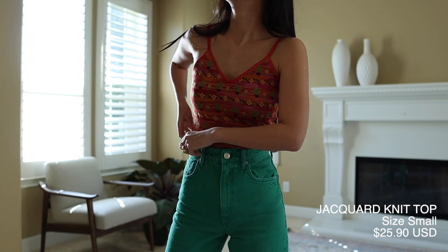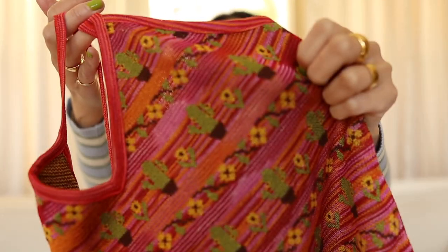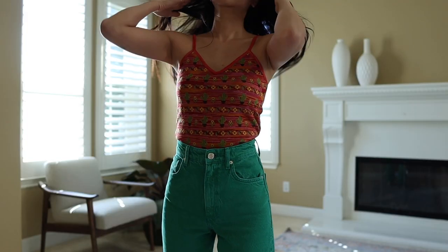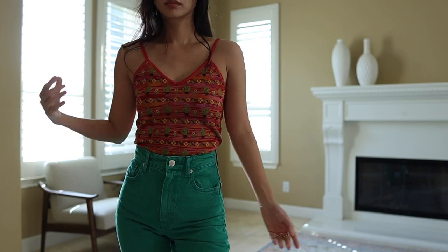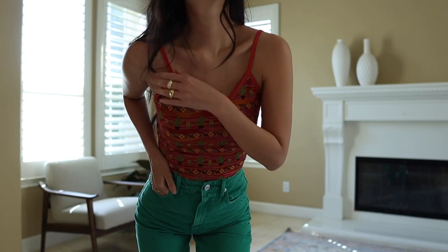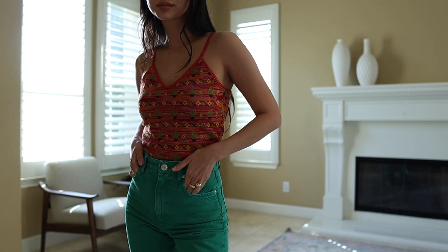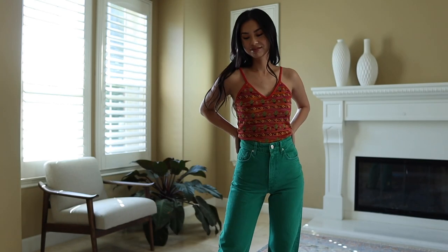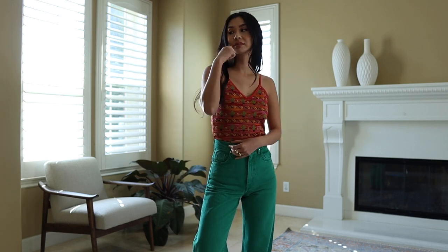This printed tank top has a pattern with flowers and cactuses on it. It's knitted and really cute — it looks very 90s to me. It's a great top for spring or summer. I like the material — it feels expensive, it's nice and thick so you won't get any creases from your bra. It's a thicker knitted material so it'll look very smooth. I love this color and the adorable print.